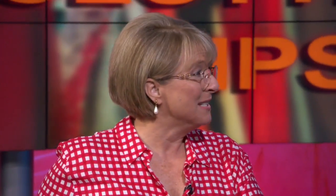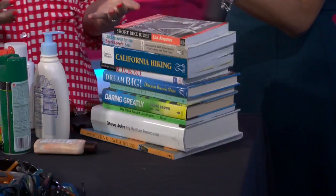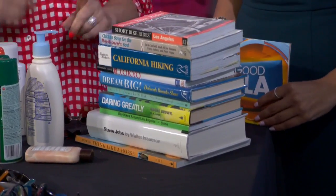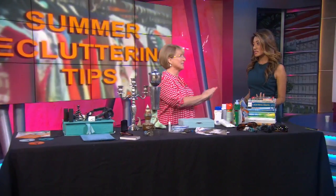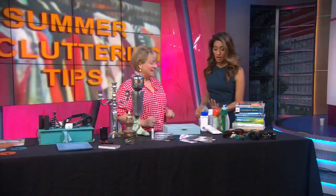We often have good intentions in the summer — we're going to read a book at the hotel, on the plane, at the beach. Magazines. But it doesn't happen. So what I want you to do is go through that stack, pick one, and keep it on your bedside table. Hold the rest in a to-read pile for later on.